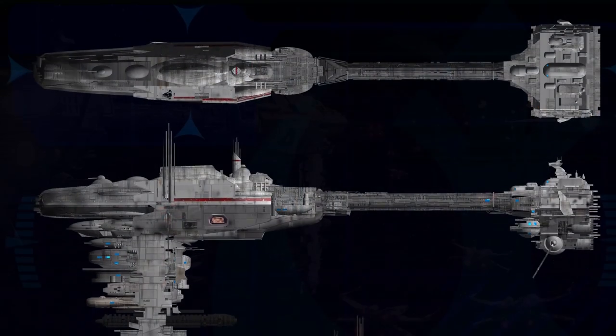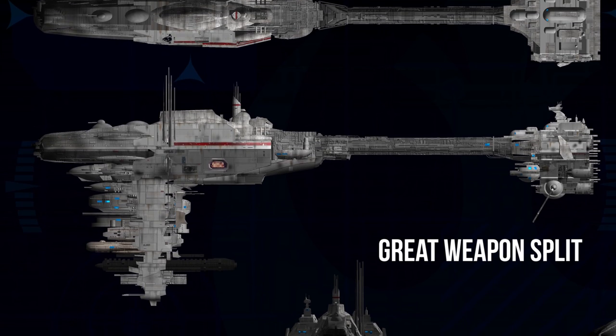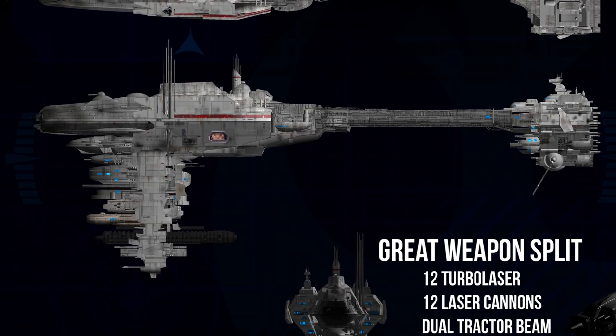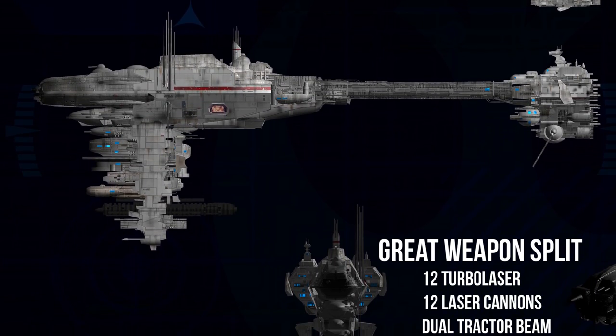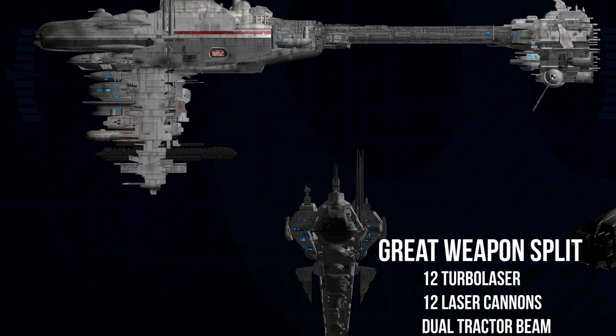The exterior is lined in an equal split of anti-capital ship and anti-starfighter weaponry, with 12 turbolasers and 12 laser cannons. It also had dual tractor beam emitters for rescuing damaged allies or disrupting the enemy's formations.